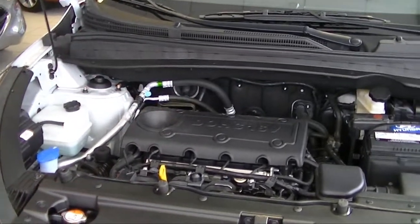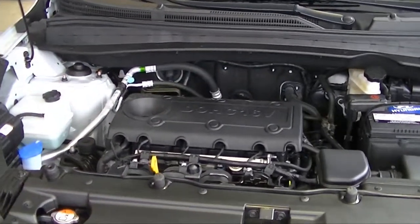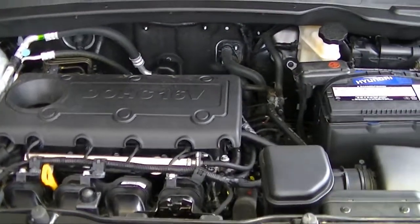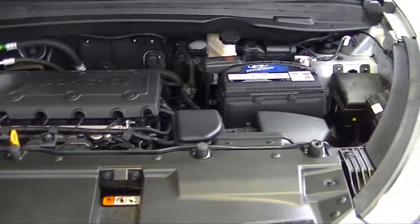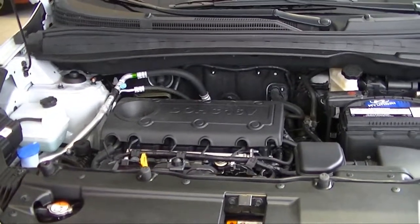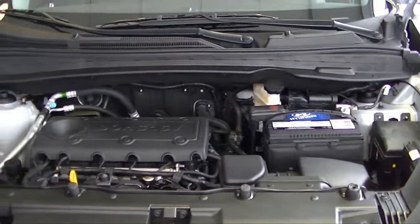Also, the Tucson is powered by a 2.4-liter engine. It generates 175 horsepower and it's linked to a 6-speed automatic transmission. The Tucson was actually the first car in its class to offer a 6-speed automatic. It gives you the best combination of power and fuel efficiency.